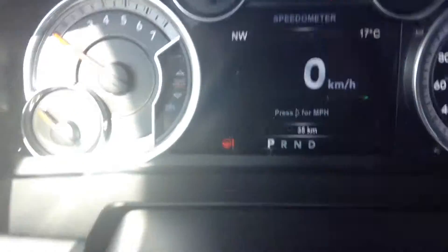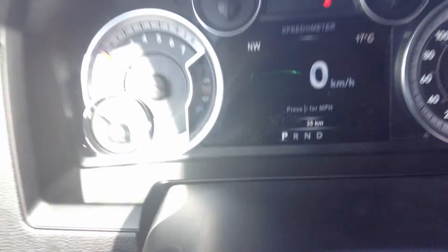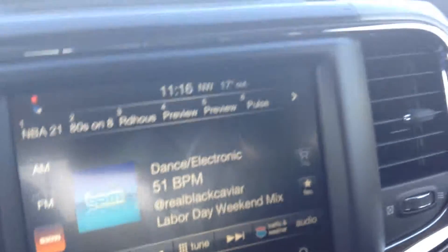It's got the 5.7 Hemi with the 8 speed transmission, so it's really, really fuel efficient. Only 35 kilometers on this unit. 8 inch touch screen — this is new — it's got a little storage spot for your phone, so if you put your phone in there, you can also charge it right there. Nice display if you're going to use Google Maps or anything.